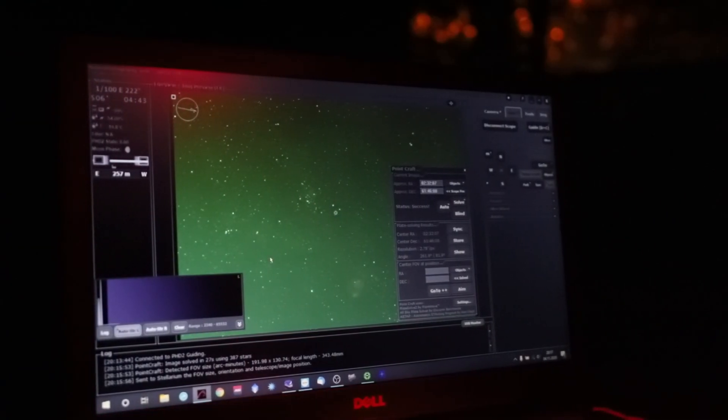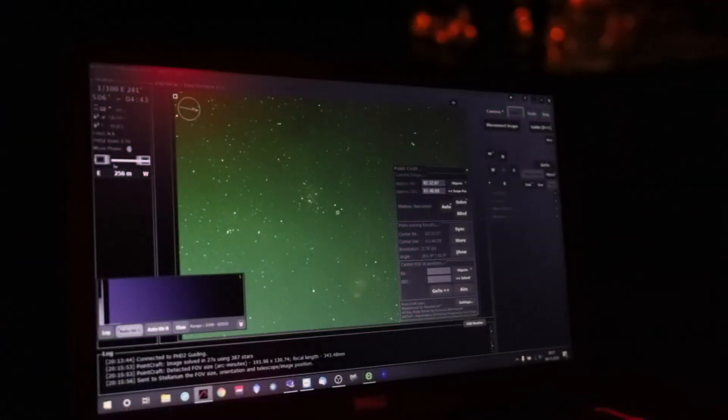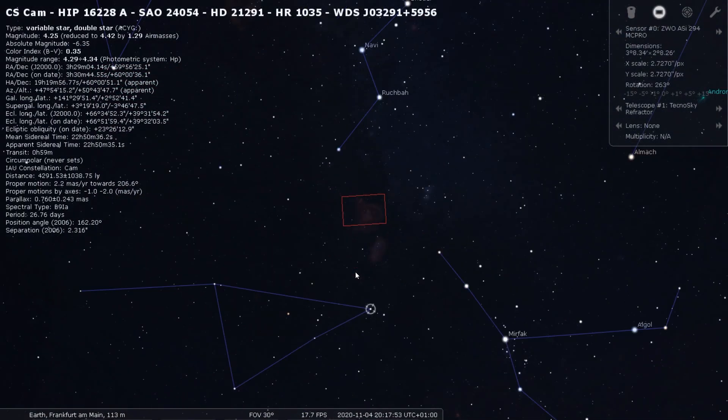Now here's one of my favorite things to do. I just plate-solved this image to show it in Stellarium. You can see the Heart Nebula in the background — there's the fish head down here, the center, and it's leaning towards the right. I think if I get enough images in, this will be quite great. I'll click on 'show' so Stellarium displays this position. It looks great.